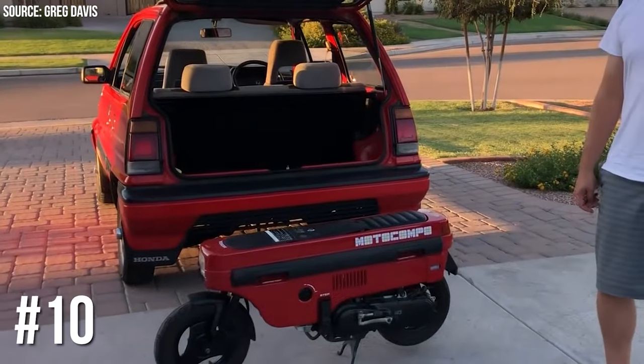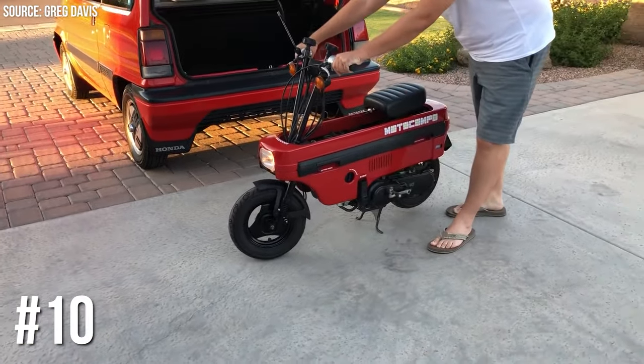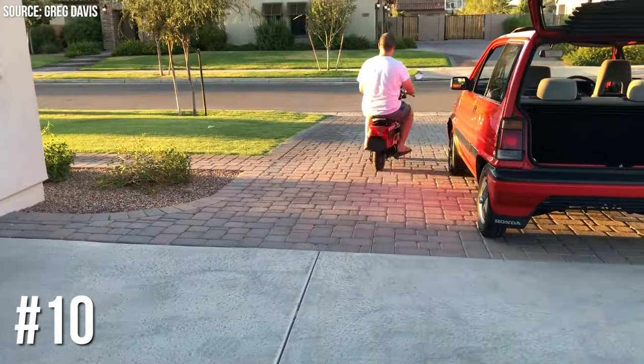Number 10: Honda City Moto Compo Scooter. Ever wanted a vehicle within your vehicle? Honda City offered an optional Moto Compo Scooter, fitting snugly in the trunk. Talk about a two-for-one deal!